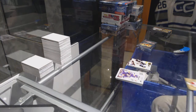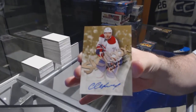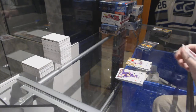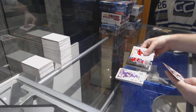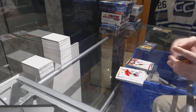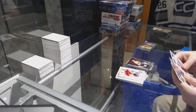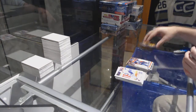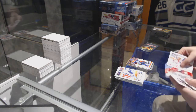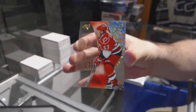We've got a Skybox Autographics of Andre Markov for the Montreal Canadiens. P.K. Subban Metal Universe, New Jersey Devils Marty Brodeur ultra, Bobby Orr Metal Universe for the Boston Bruins, Ryan Nugent Hopkins ultra for the Oilers — that's kind of wow, what a pack.